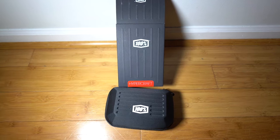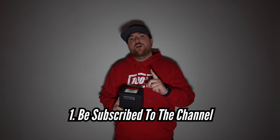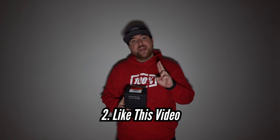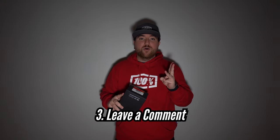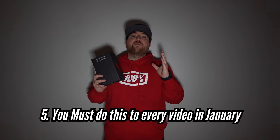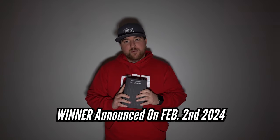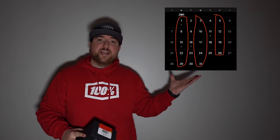For January's giveaway, I am giving away another pair of 100 sunglasses — the Hyper Crafts. All you have to do to win is: one, be subscribed to the channel; two, like this video; three, leave a comment down below; four, watch this video all the way through to the end — and do that for every video in the month of January. The winner will be announced on February 2nd. Here are all the dates that videos will be dropping. Be sure to follow all the rules to be entered into the giveaway, and best of luck.